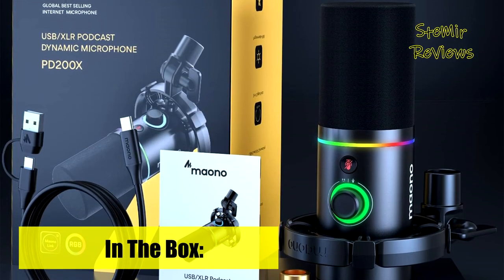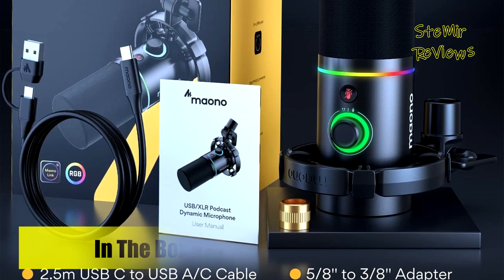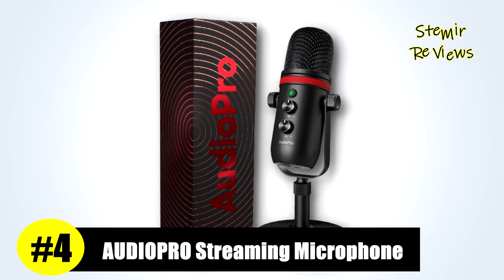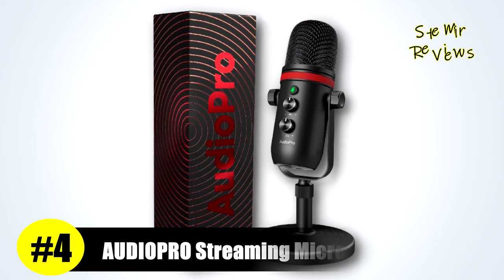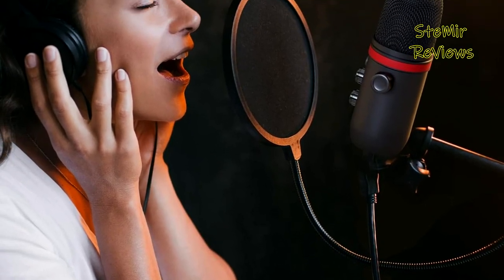And don't worry about durability — Maiono's meticulous craftsmanship ensures this microphone withstands the test of time. Audio Pro secures its well-deserved fourth place in our ranking, establishing itself as a prominent player in the world of streaming microphones.